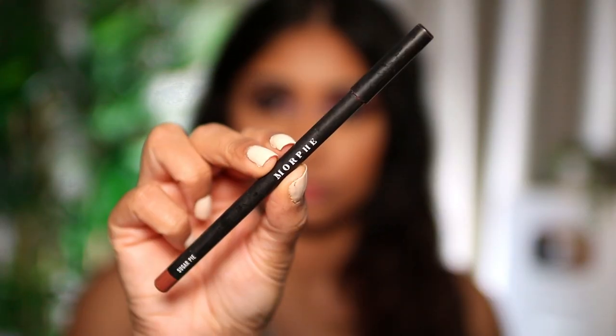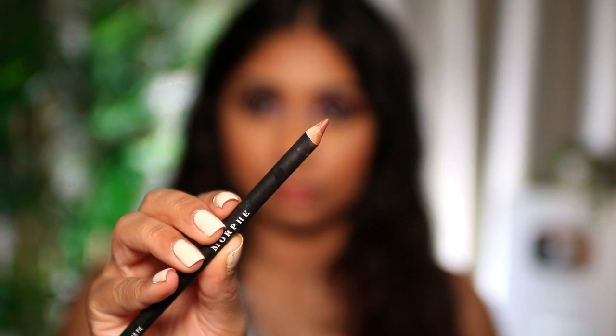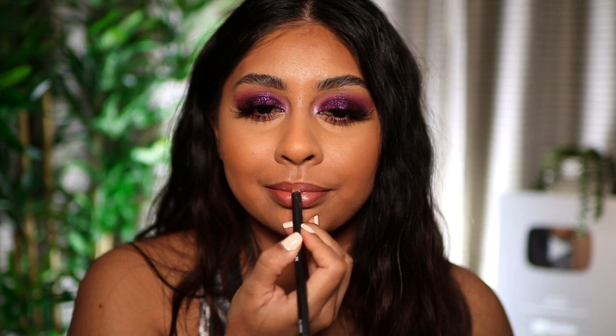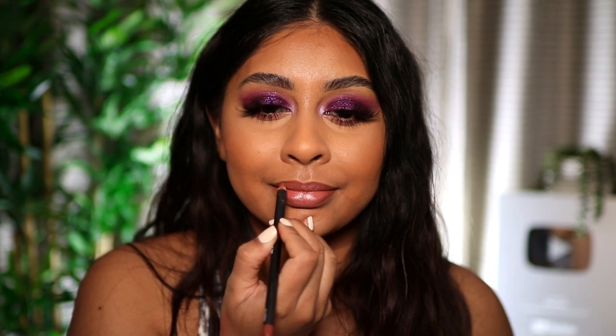Now I'm using this Colourpop lippy from the Mulan edition, along with what I think is the Morphe Sugar Pie lip liner, just contouring my lips. And this is the look! I really hope you enjoyed this quick flawless glam tutorial — give it a thumbs up, subscribe, I love you guys so much and I'll see you in my next video.